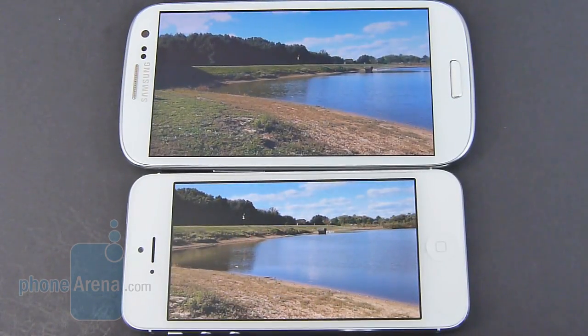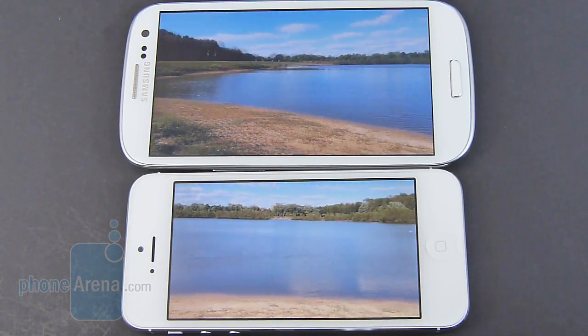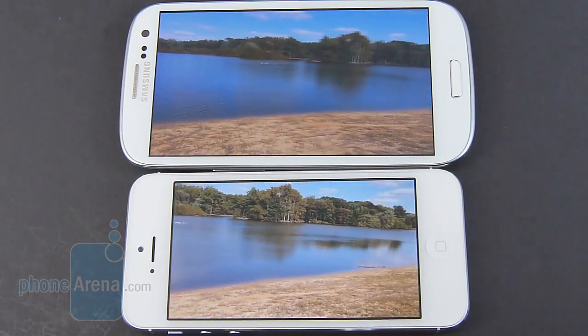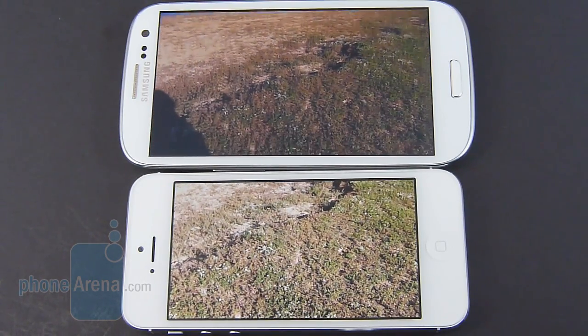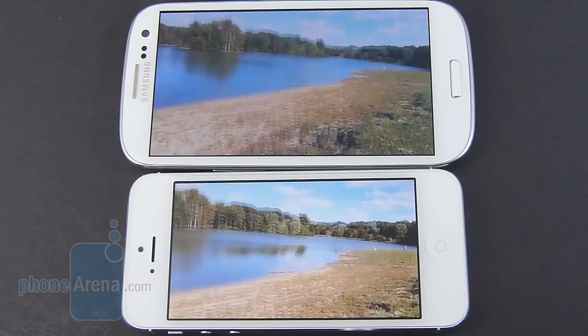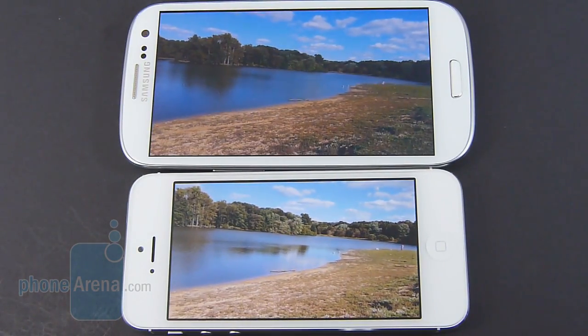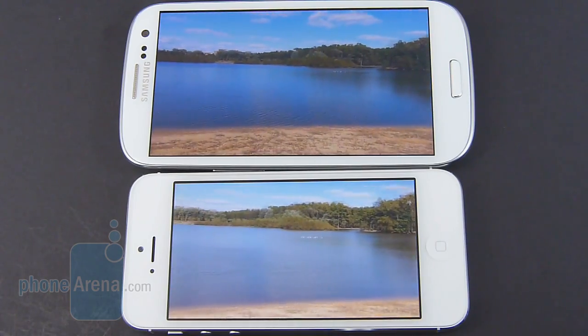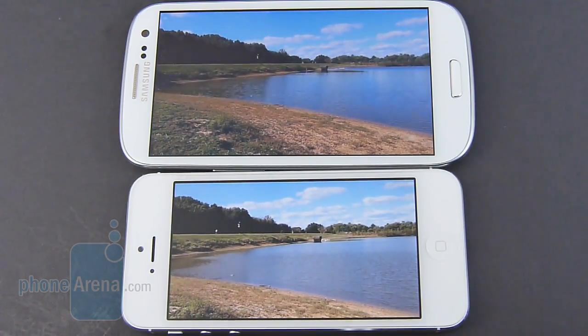However, when it comes to their 1080p video recording quality, they are absolutely identical in every single manner. You have great details, fluid frame rates, 30 frames per second capture rate, and natural-looking colors on both. You do get continuous autofocus with the Galaxy S3, but there's just a slight hint of artifacting when panning, though it's very minuscule and doesn't really detract from the overall quality.